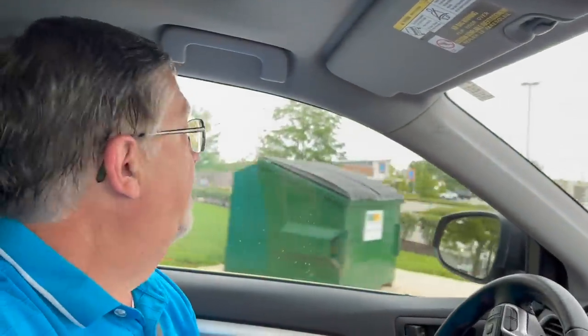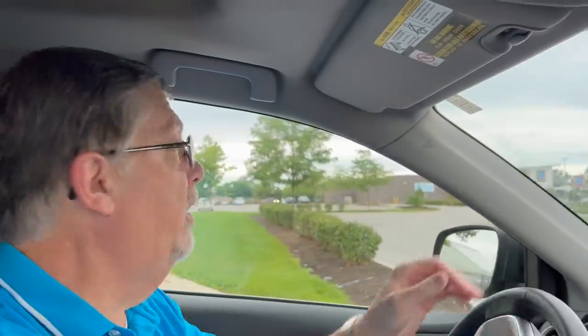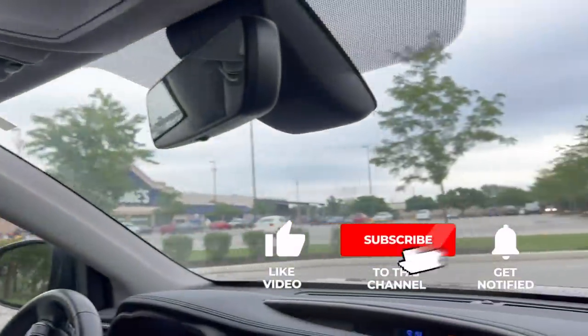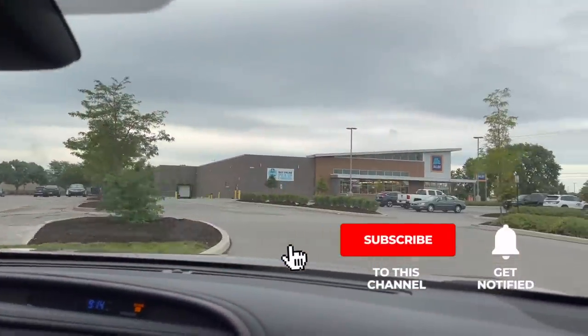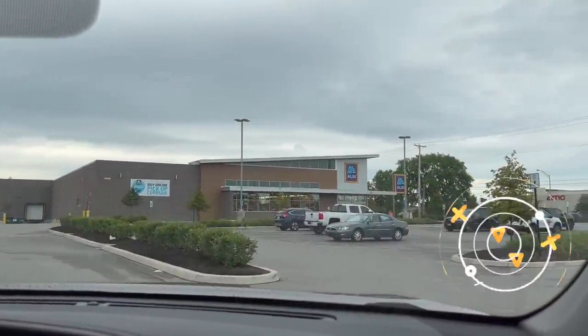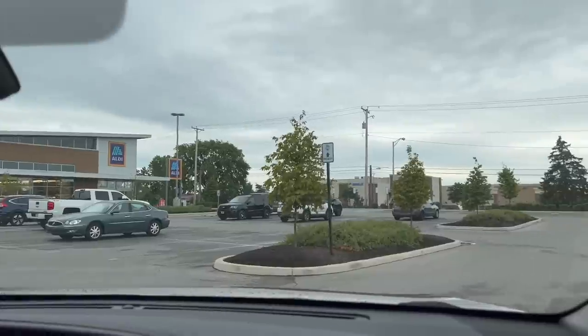One of the comments that somebody put in one of our videos — we were talking about King's Hawaiian bread and the rolls — they said that Aldi's had a pretty good version that I'm going to pick up and try, because I do love King's Hawaiian bread. Before we get into our video at Aldi's, I'd love for you to hit the subscribe button below if you've not already done so, and the bell notification button below because that'll get you notified when we put up future videos.